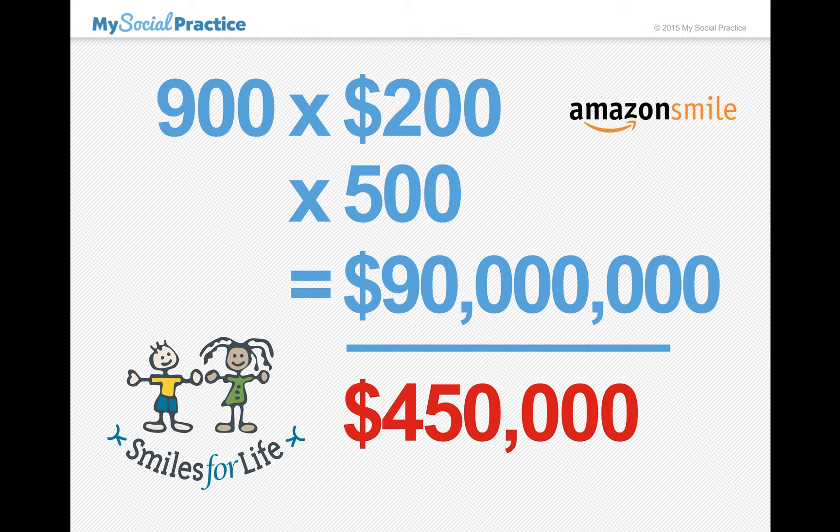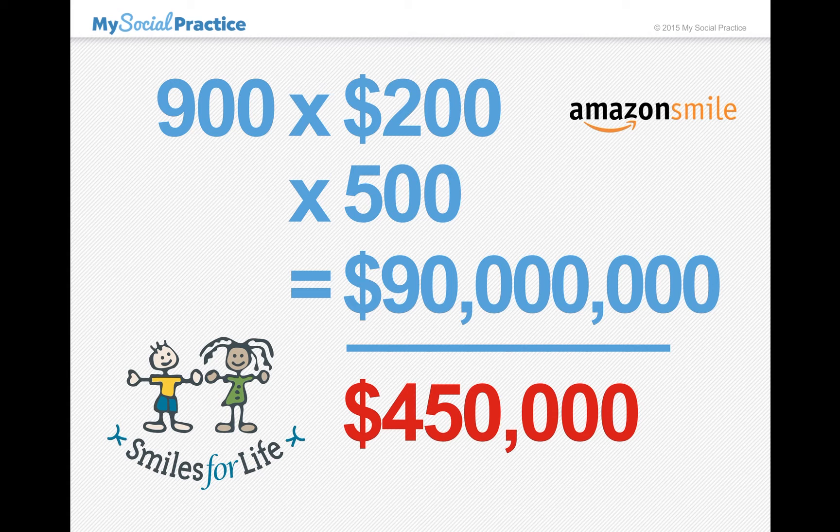So that's the principle. We know we won't do that this year, but we can work toward that. I hope this is helpful, and we will roll out a better video soon that you can share with your patients to try to get some momentum. If you have any questions, please feel free to ask me — just Jack at MySocialPractice.com. Thanks.